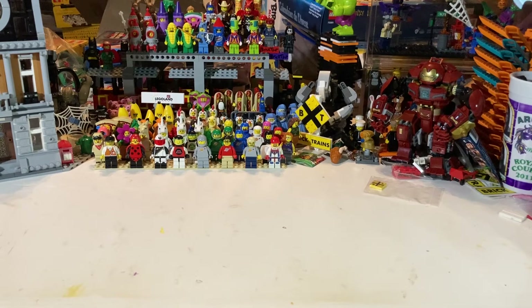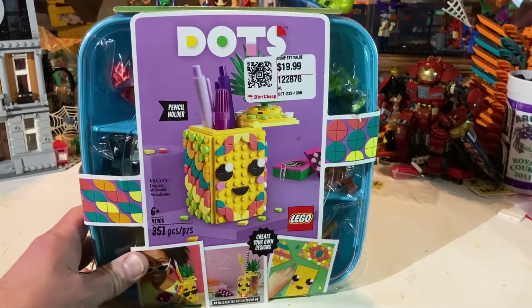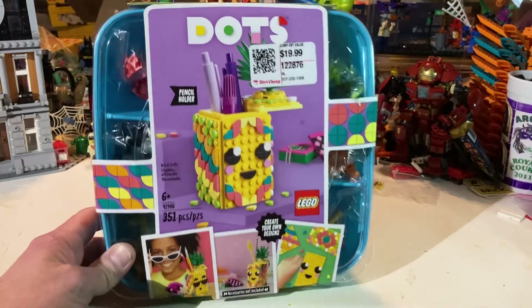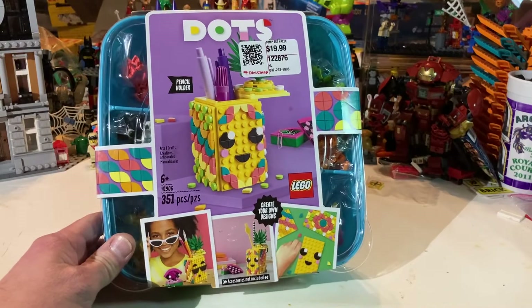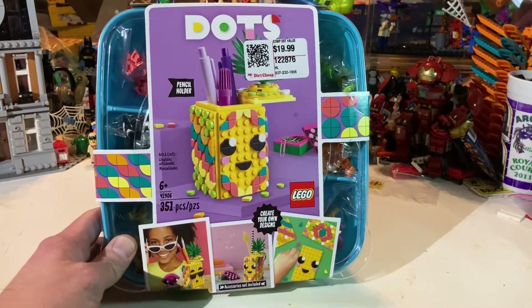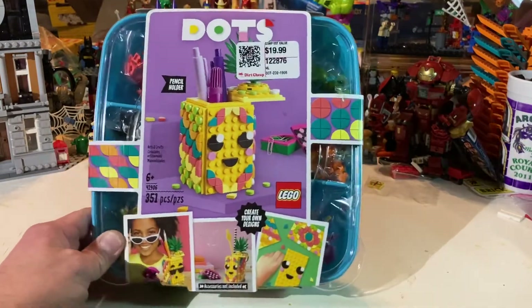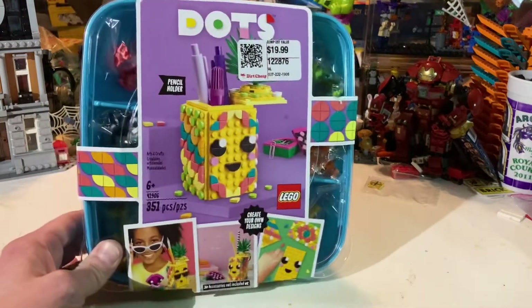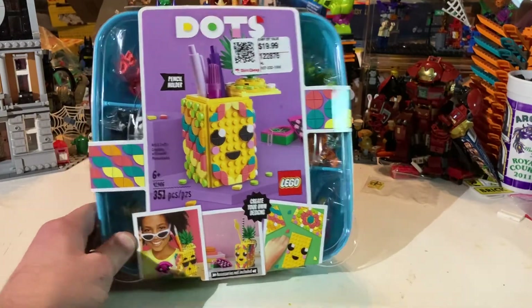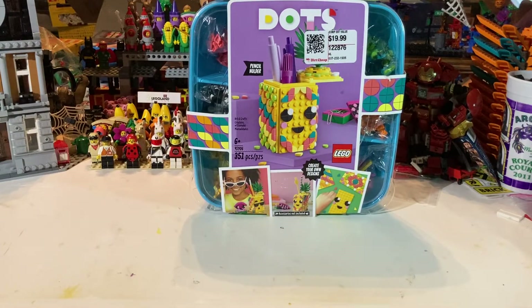This was interesting because it was half price, so it was $19.99 marked down to $10 bucks. This thing parts out for like $40-something dollars, so that's almost five times the purchase price. It's got 351 pieces — a whole bunch of little pieces — so I didn't check how many different lots it was.